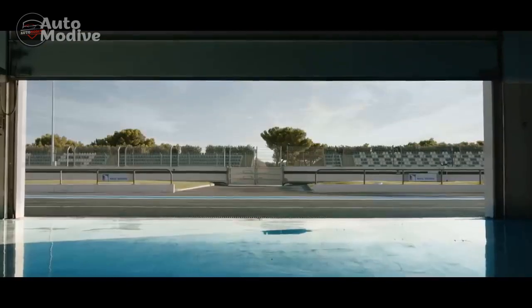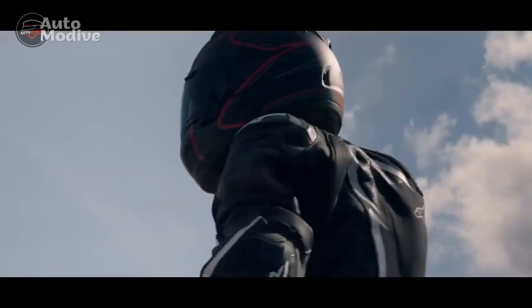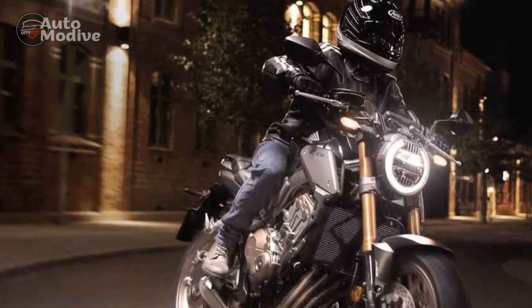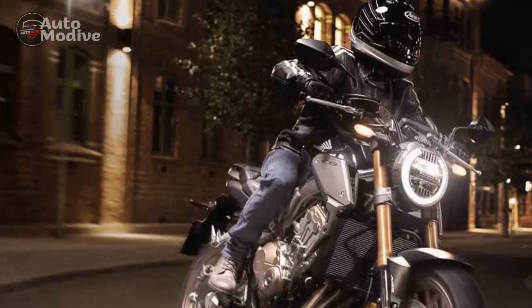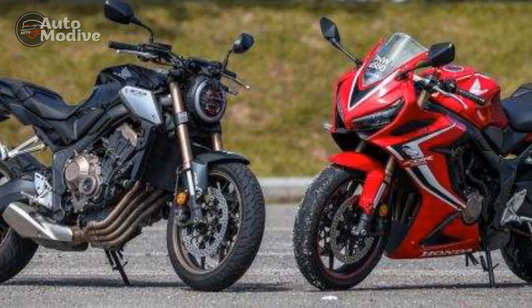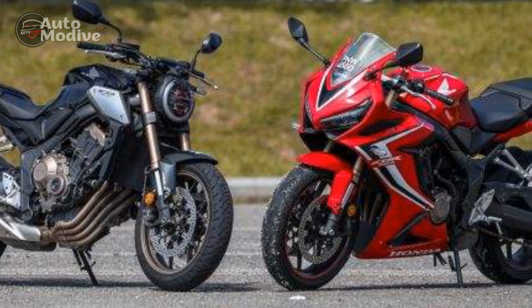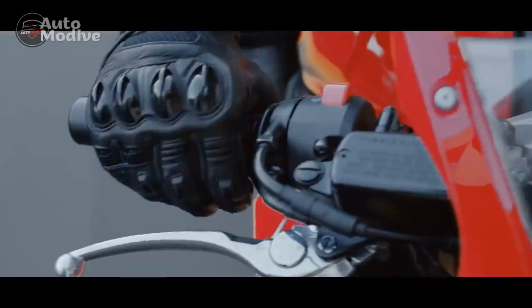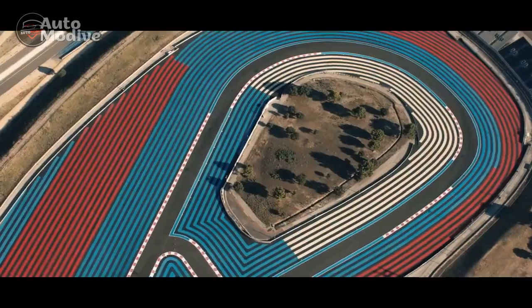In summary, the Honda CB650R is a superb middleweight naked sport bike with impressive performance and aesthetics. Its pros, including its powerful engine and precise handling, outweigh the cons, such as limited off-road capability and seat comfort issues. Ultimately, the choice to invest in the CB650R depends on individual riding preferences and priorities.